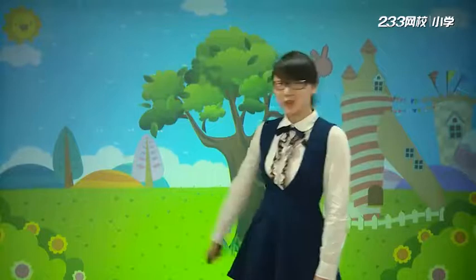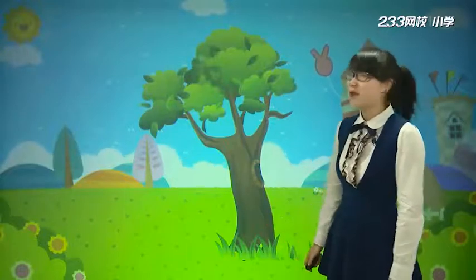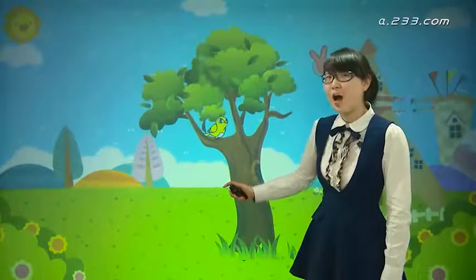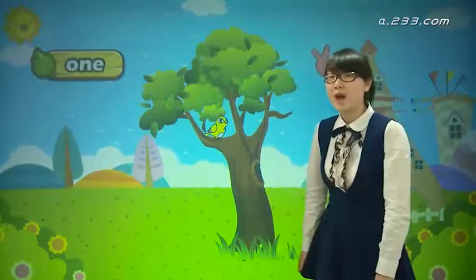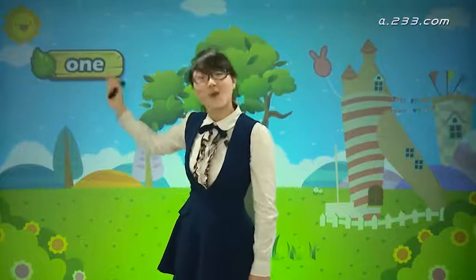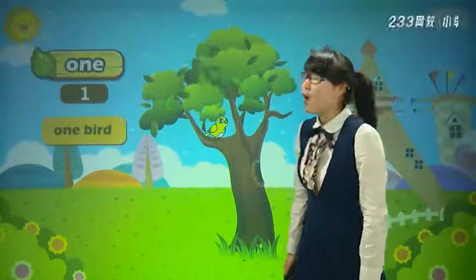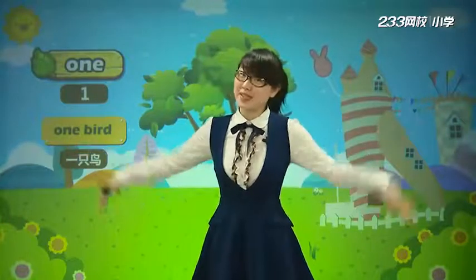Now look, this is a tree. 这是一棵树，非常非常茂盛的一棵树，所以啊，引来了一只鸟. Look, a bird! 来了一只鸟，对不对? How many birds? One. 只有一只. One. 我们说一只鸟，可以说 'a bird'，我们也可以说 'one bird'. One bird. 一只鸟.